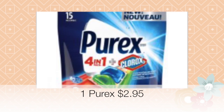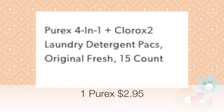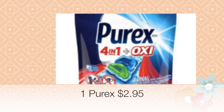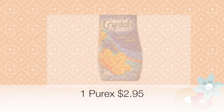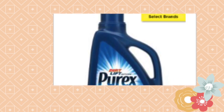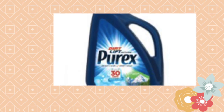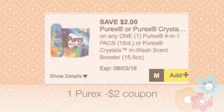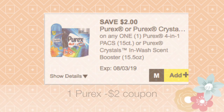The first item to select is one Purex. Your options are the Purex 4-in-1 with Clorox, the Purex 4-in-1 with OxyClean, or one of the Purex Crystals — pick just one. Do not pick the Purex liquid detergent; the coupon will not clip to that one. The coupon you need says two dollars off of one Purex or Purex Crystals.